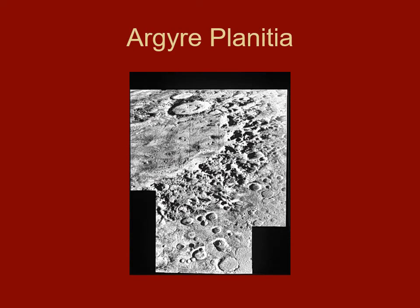Argyre Planitia is another big impact feature, though not quite as deep or as big. Both are very interesting features that have punched into the surface and crust of Mars. If I were sending spacecraft to Mars, I would actually target one toward Hellas Planitia — being such a low region, it would collect a lot of material and have higher atmospheric pressure, making it a more interesting place to look. But they didn't really ask me.